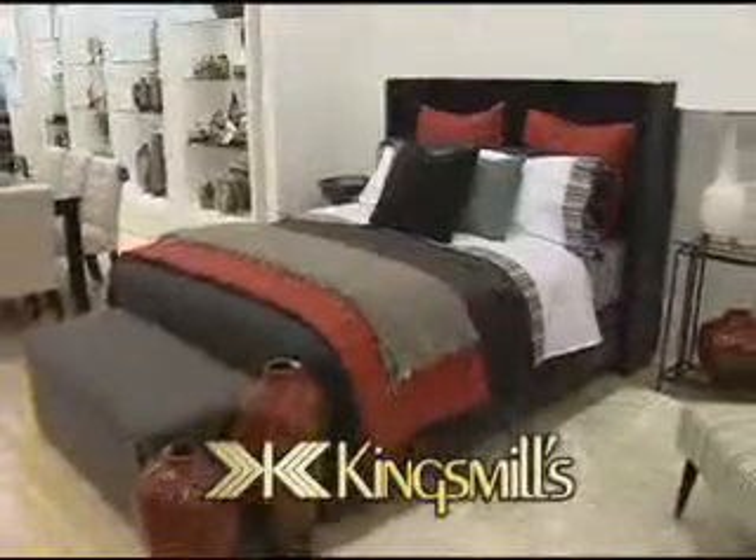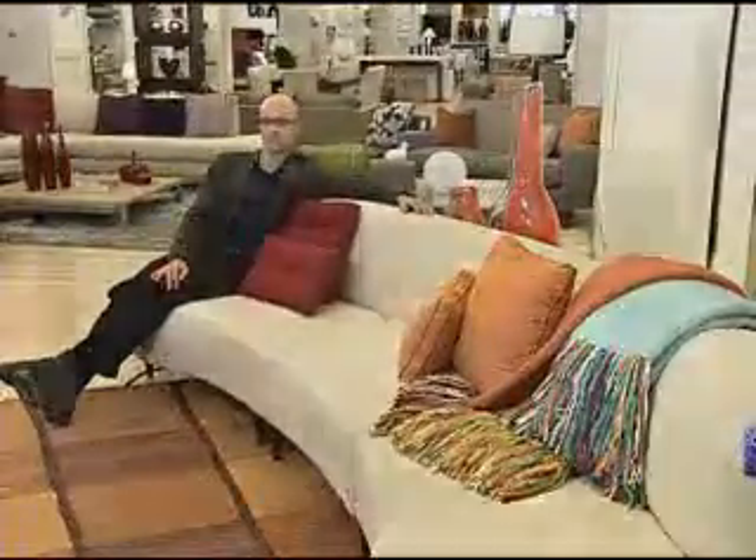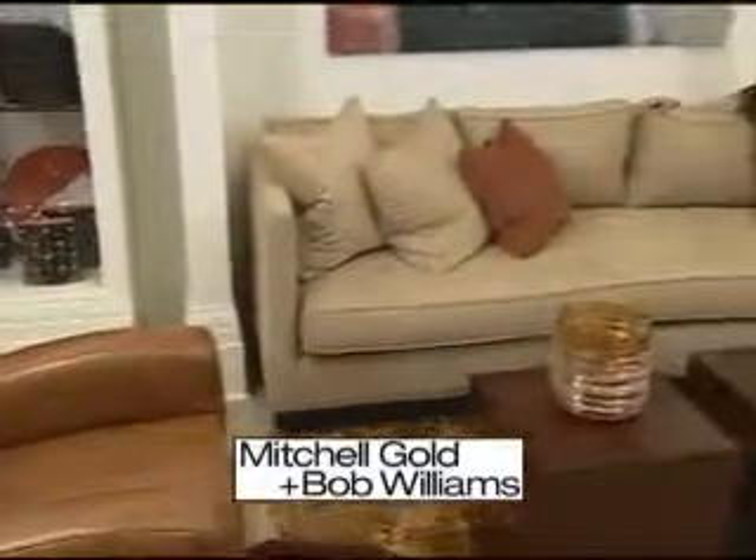Fortunately, King's Mills Home Store has all the answers. With a collection that's both beautiful and budget-minded. It's tradition with a twist — artful, deco, casual, modern, and more.